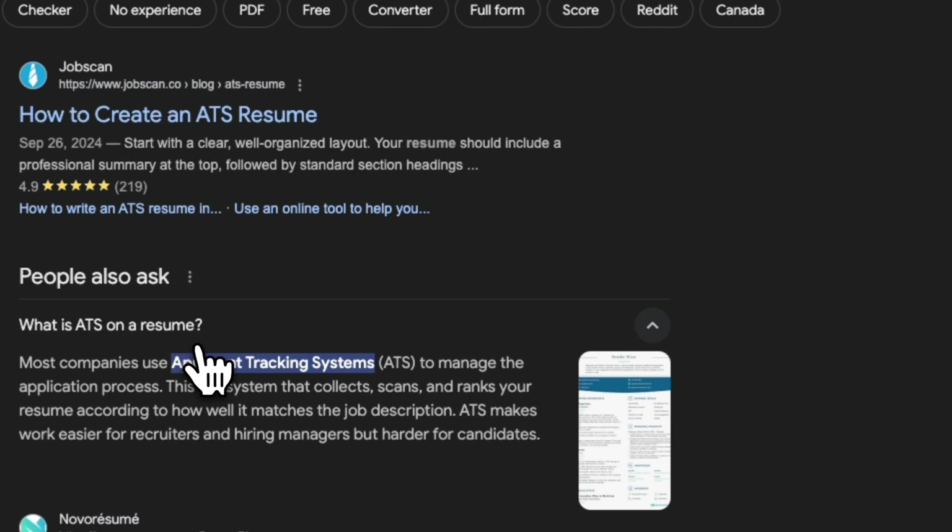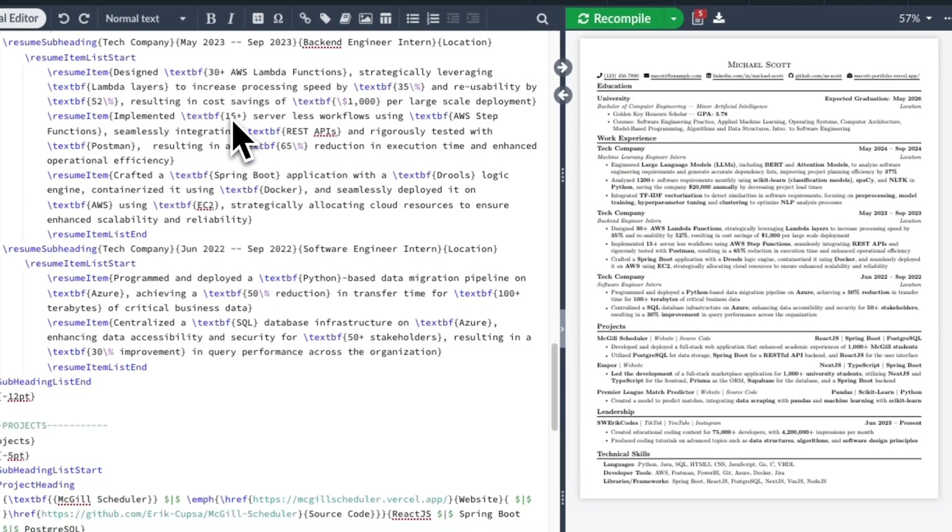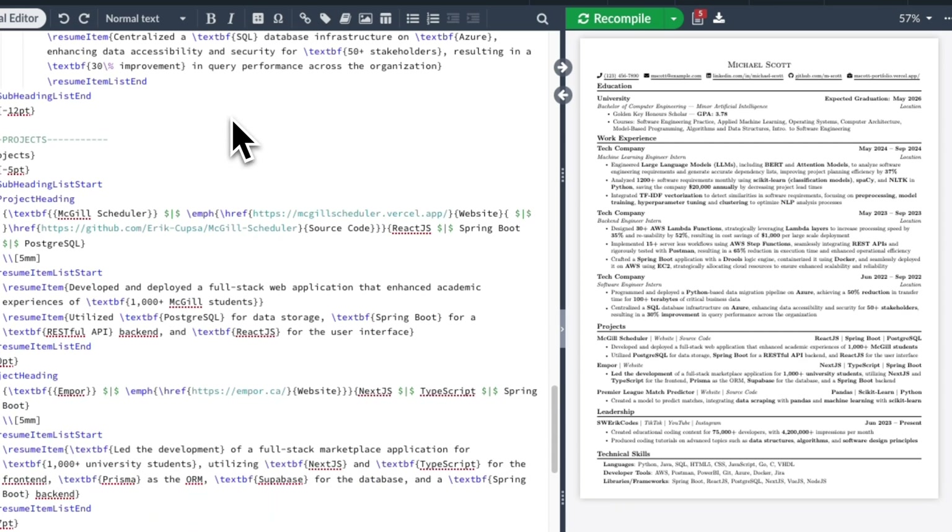ATS stands for applicant tracking system. To put it simply, you need to make it so that your resume is able to be read and thoroughly understood by this AI — and that's something those templates online are not doing. To help you out, I made a completely free ATS-friendly resume template you can find in the description of this video. All I ask is that you subscribe in return.